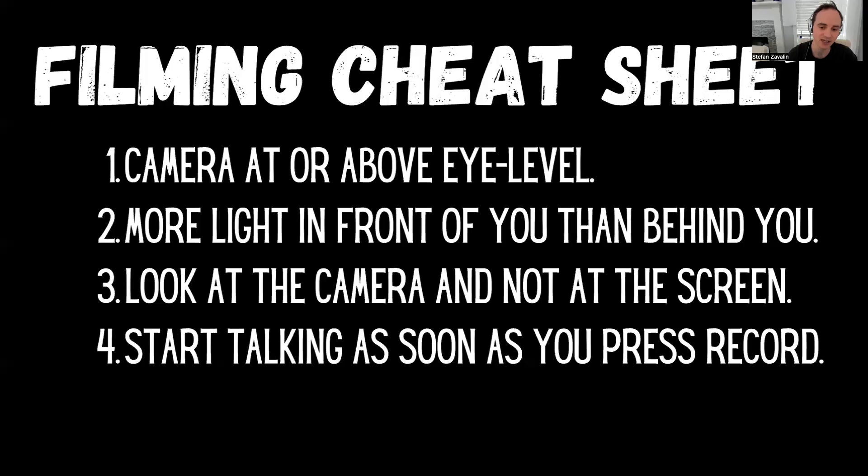Now that was a lot of different stuff, so here's the quick filming cheat sheet. If you're about to film yourself, there are four steps. First: camera at or slightly above eye level. Second: more light in front of you than behind you. Third: look at the camera, not at the screen. And fourth: as soon as you press record, start talking immediately — don't press record and then wait a second. The technology is so good that it will start recording right away.